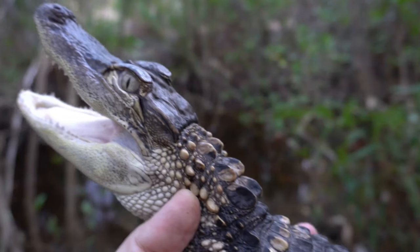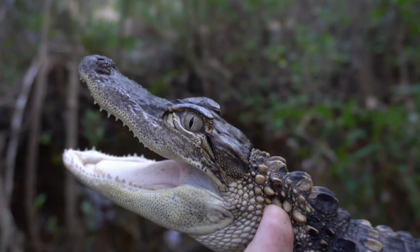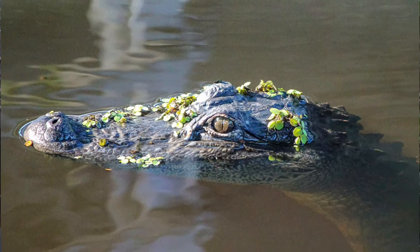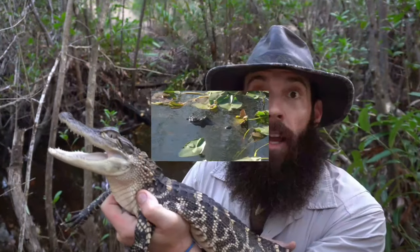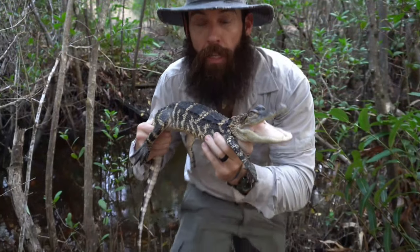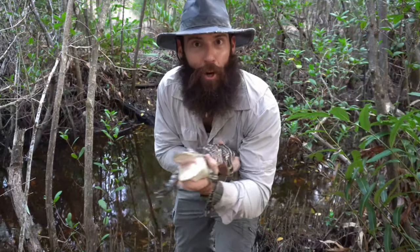When they come up to the surface you'll usually only see their nostrils, their eyes, and their ears, and that allows them to be great ambush predators. They can hunt without being seen. And very likely their most important adaptation is one that lots of other animals need, and that's their alligator hole.